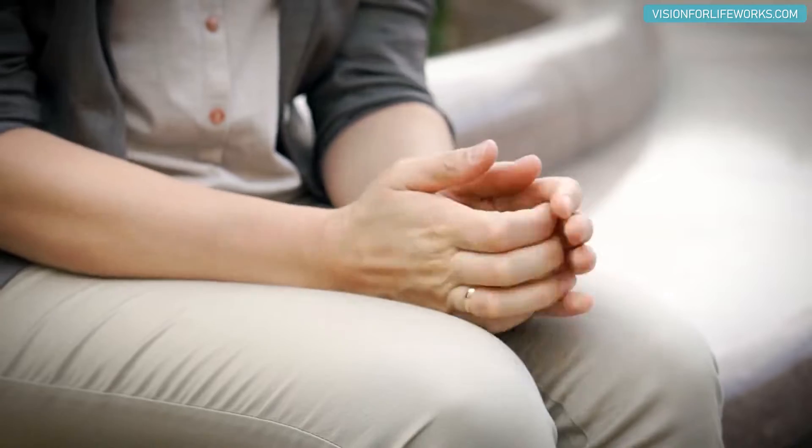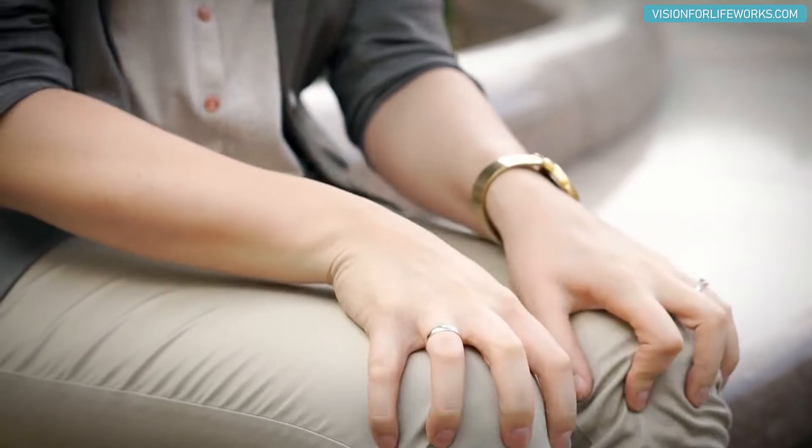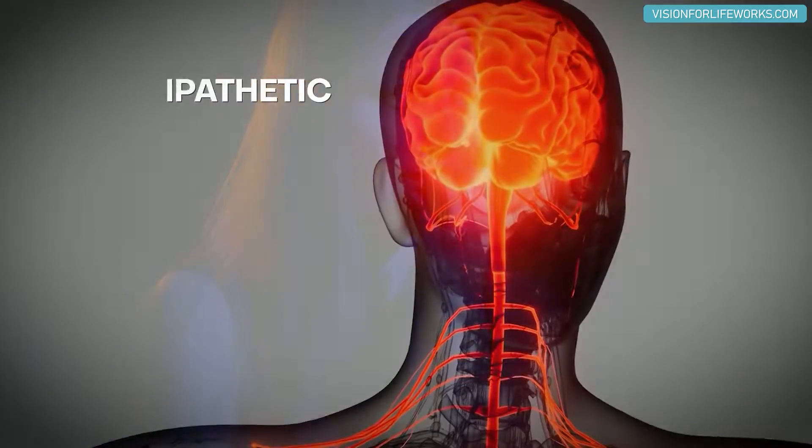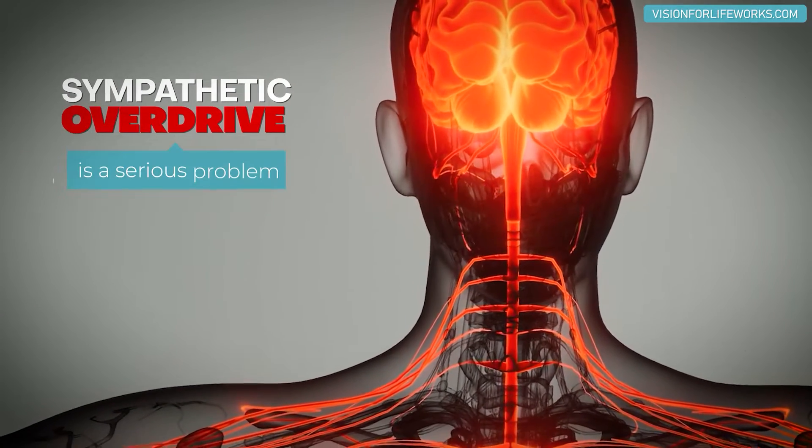You might notice that you feel like you're just on edge, jittery, bouncy — like you need to keep moving in order to stay stimulated. Or it might feel like you've had one too many cups of coffee. Sympathetic overdrive is a real problem.